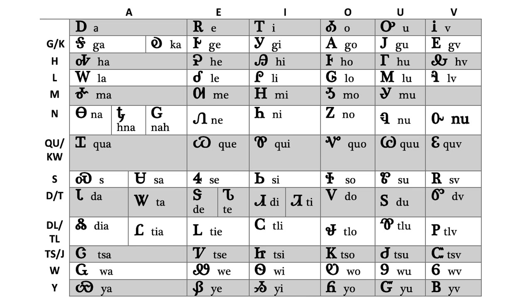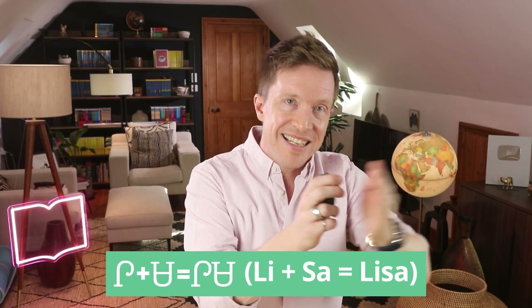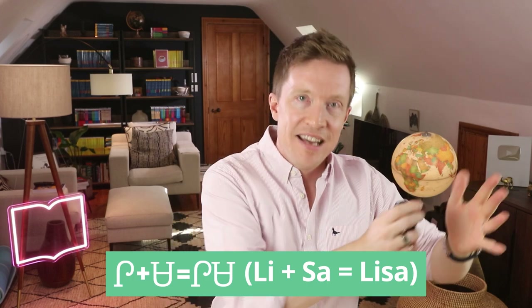There are 85 of these characters, and they are usually arranged in chart form — a column for each vowel, and a row for each consonant. So if you wanted to write Lisa, you would go down the chart to the L row and across to the I column, and there's the sound for Lee, and then you do the same for Sa. Now you can write your name in Cherokee.